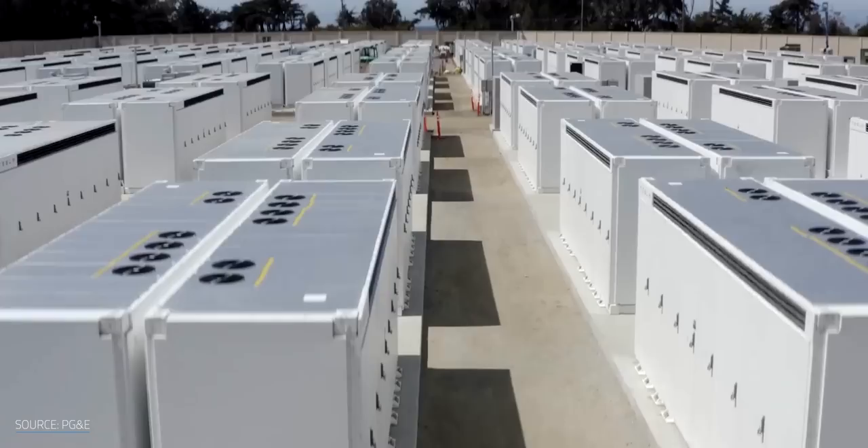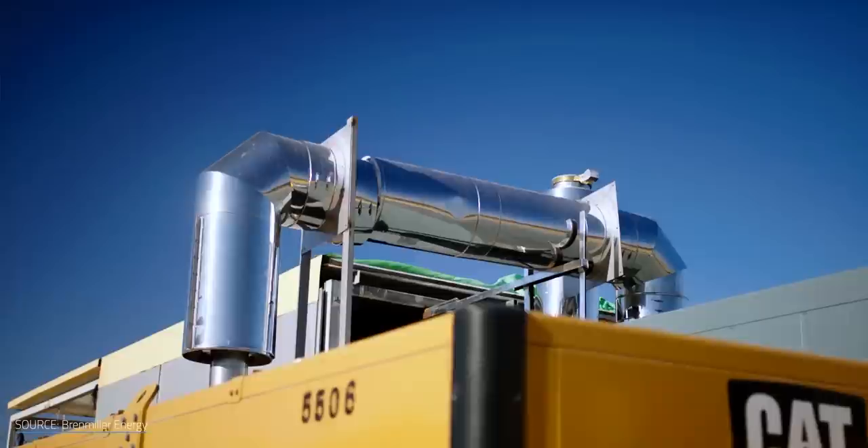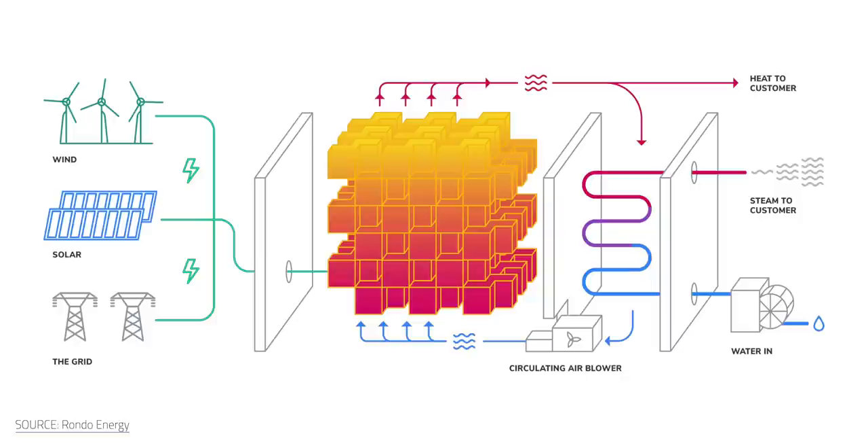Grid-scale lithium-ion batteries are our current go-to chemical energy storage solution, but they present their own challenges in safety, sustainability, cost, and longevity. However, the competition is heating up. New forms of thermal energy storage systems built using abundant, cheap materials are on the rise. One company is aiming to sidestep the complications that come with chemical batteries with bricks. Another company's weapon of choice is crushed volcanic rock — talk about going back to basics to store massive amounts of energy.